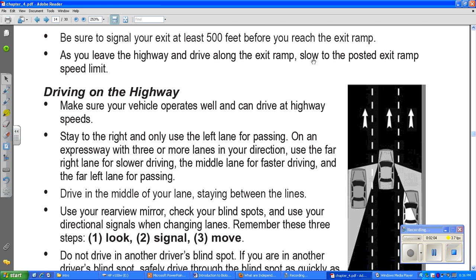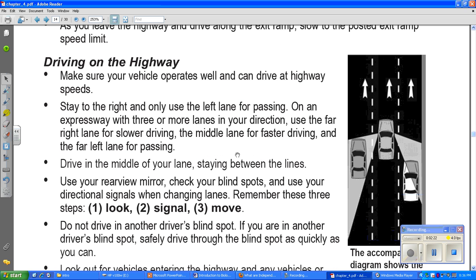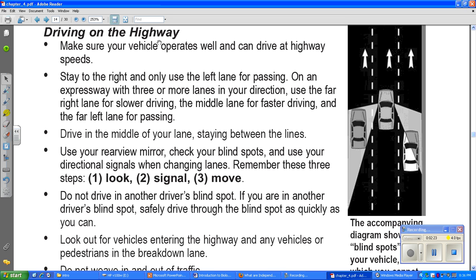As you leave the highway, drive along the exit ramp and slow down to the posted exit ramp speed limit. When you get off a highway, you need to slow down because you've been going so fast and you're getting onto slower side roads. On those ramps, you start slowing down — you don't slam on the brakes, but you have to mentally slow yourself down because those roads are so much slower than highway driving.